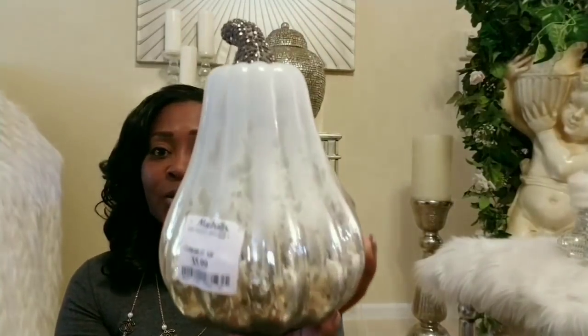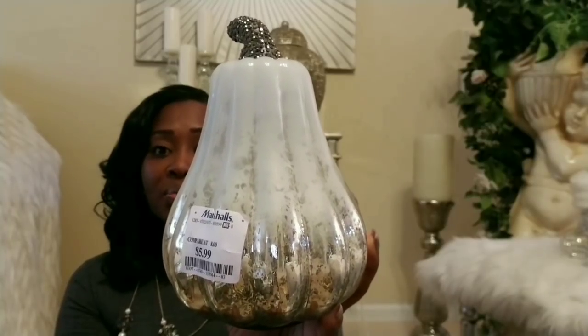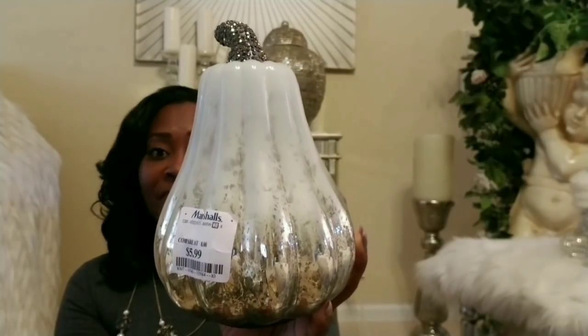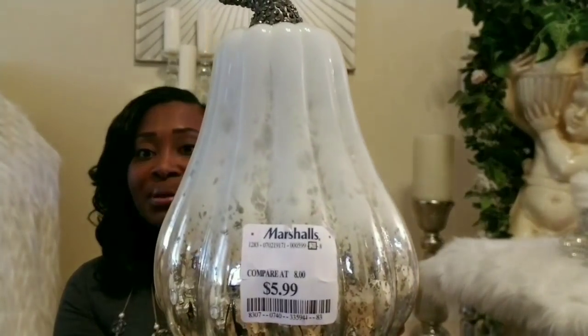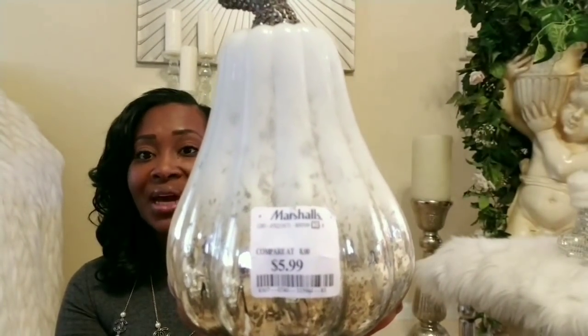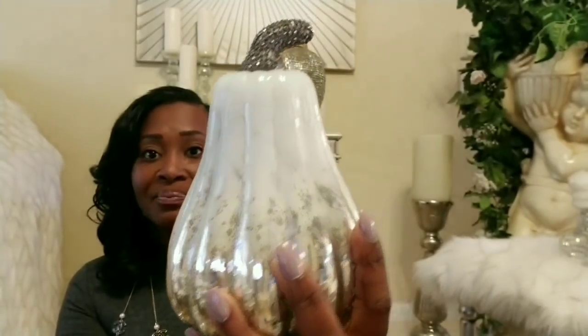I also want to share this beautiful pumpkin I found at Marshall's. I wanted something on my fireplace but didn't want to take away from the decor already up there, so I thought this would be a perfect piece on top of the fireplace — just a little bit of fall. It's a blinged-out statement piece and it was only $5.99, so it was my price and my style and it came home with me.